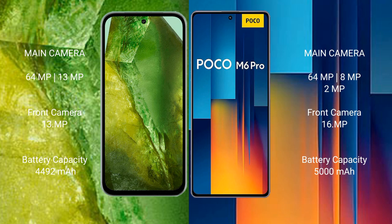Google Pixel 8a has a 4492mAh battery with 30W fast charging support. Xiaomi Poco M6 Pro has a 5000mAh battery with 67W fast charging support.